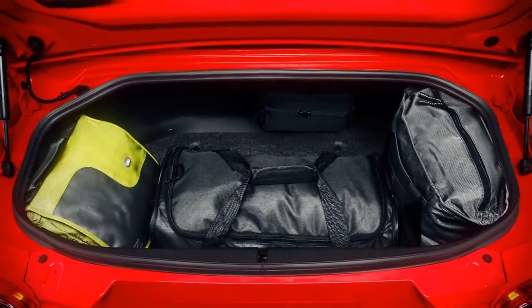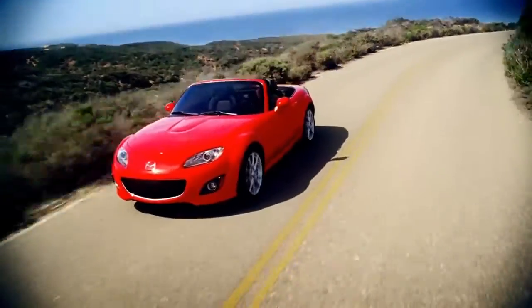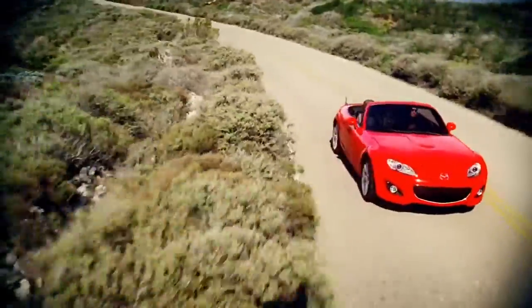Lockable storage behind the seats and an ample trunk have more than enough room for a quick getaway, with space for at least two overnight bags. In a pure sports car like the MX-5 Miata, nearly everything is geared towards your ultimate driving experience.